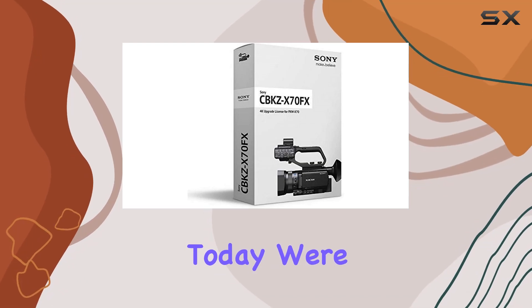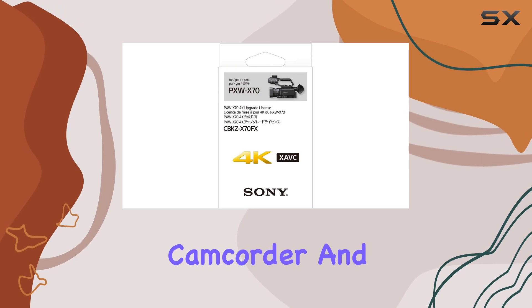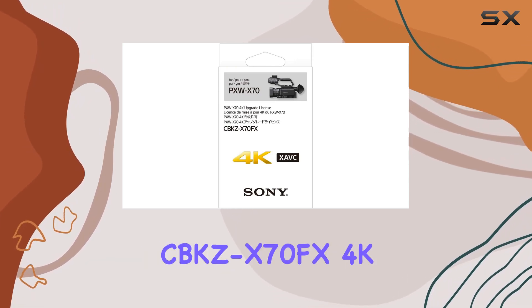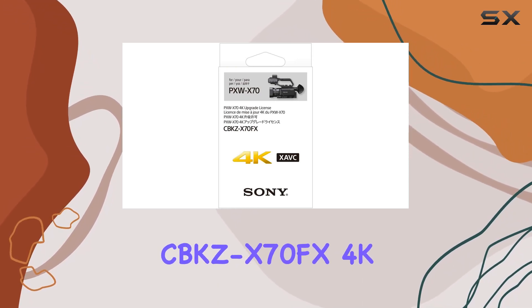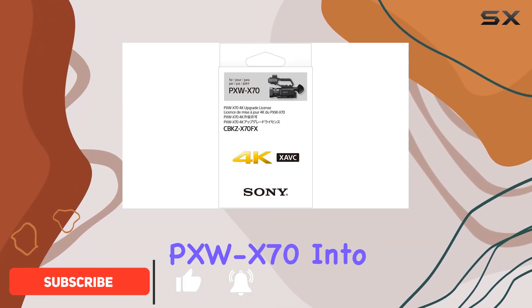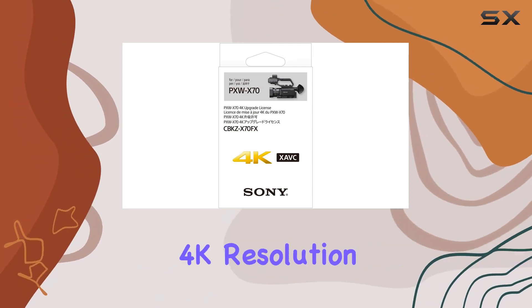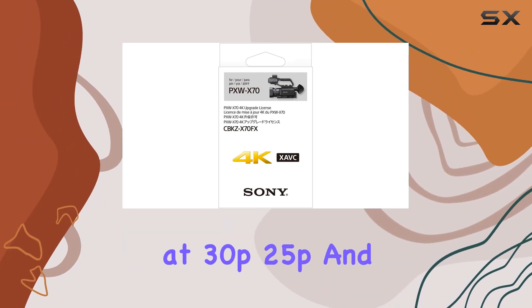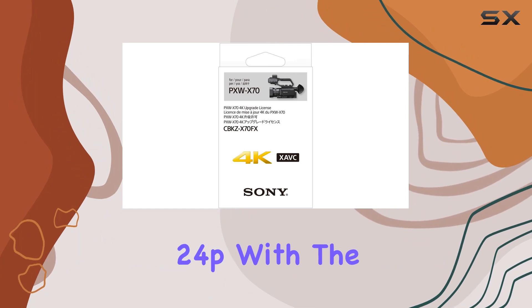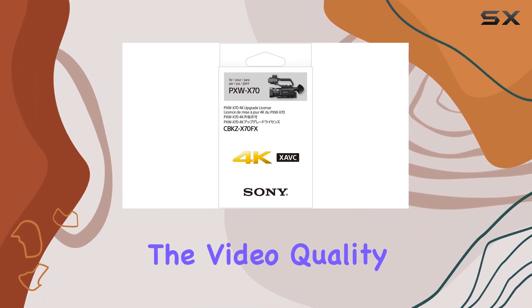Today we're diving into the Sony PXW-X70 camcorder and its game-changing upgrade, the CBK-ZX70 FX 4K license. This little addition transforms your PXW-X70 into a powerhouse, allowing you to capture stunning scenes in breathtaking 4K resolution at 30p, 25p, and 24p with the XAVC-L codec.